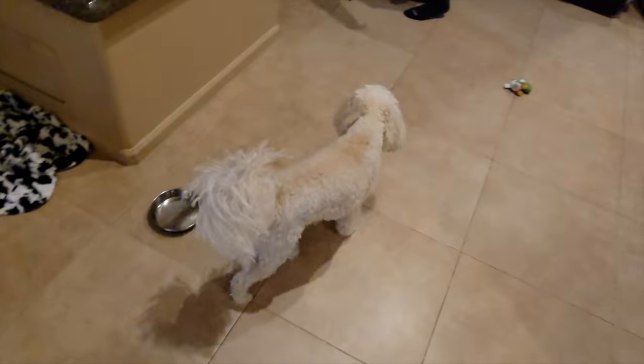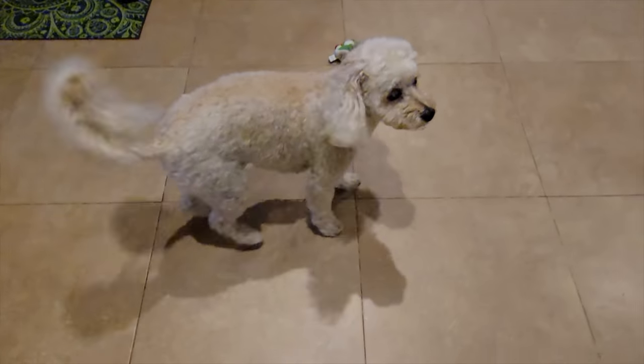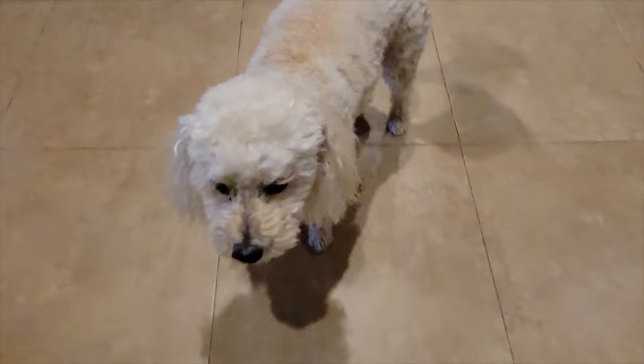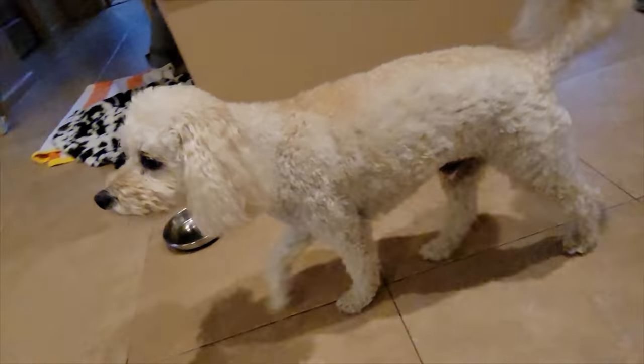Oh my God, we have to go for another walk. Hey Maddie, we're home! Hi bud. We missed you so much, buddy. What'd you do while we were gone? Anything? Hopefully nothing.